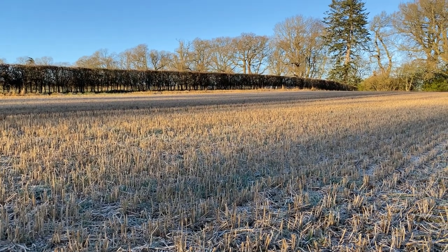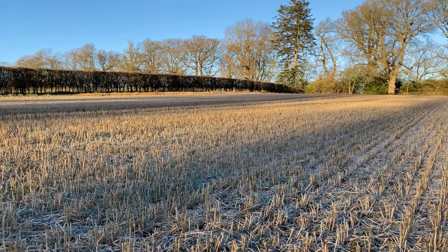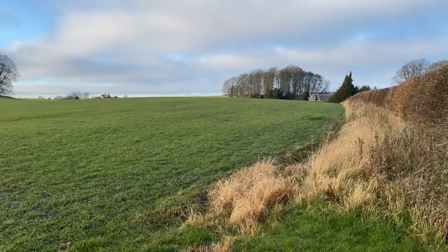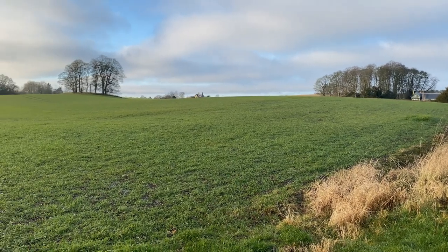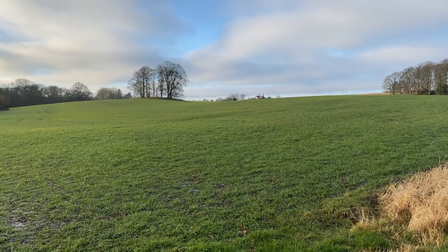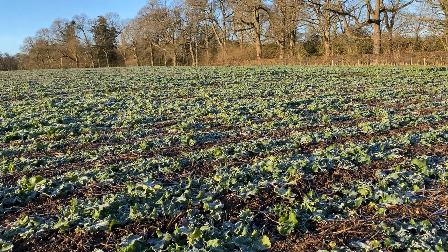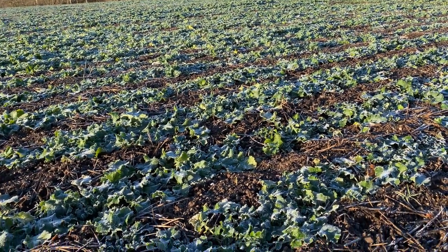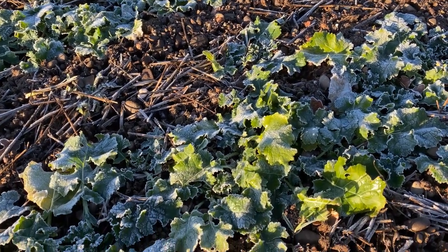Fields with the stubble left over from last year's crop will be ploughed ready for sowing again over the winter, or they might already have been planted with next year's crop. This is not a field of grass, but of winter cereals — it was sown in the autumn, so it has a head start and will be ready for harvesting in July next year. The oilseed rape crop for next year is also already planted. These small cabbage-like plants can withstand the frost.